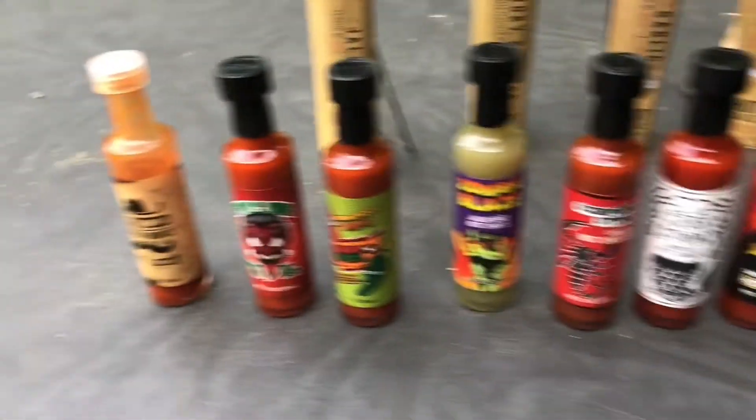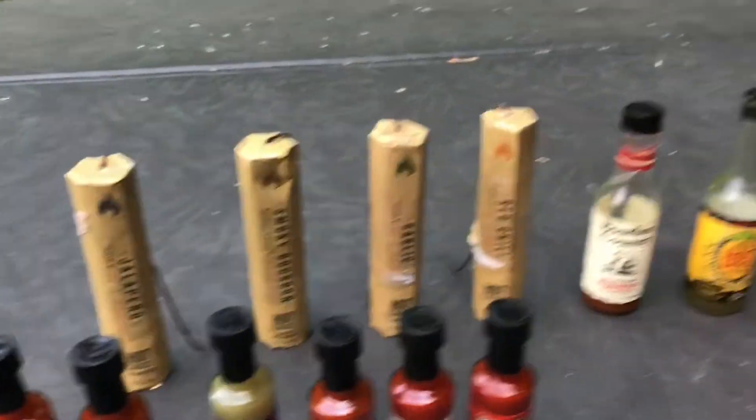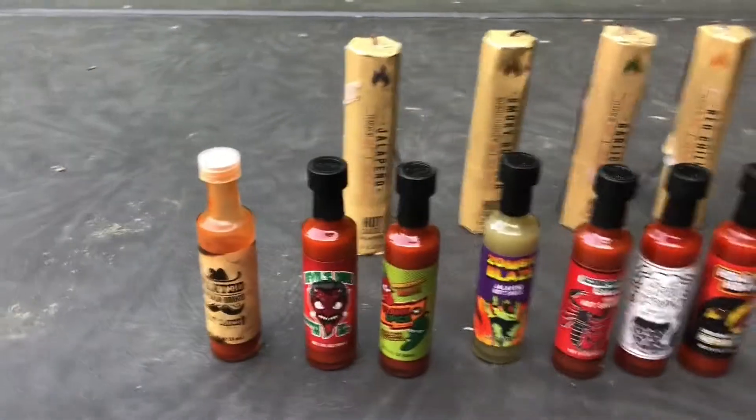I'm so excited for all of these. I have opened this one, this one, and this one out of all these. Usually I do about one at a time, but sometimes I'll do a few at a time like these three.